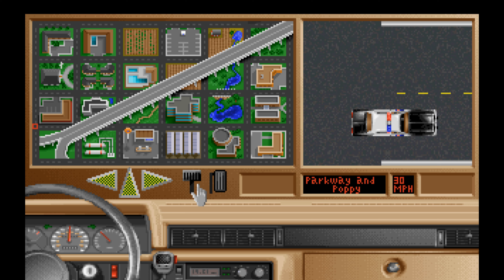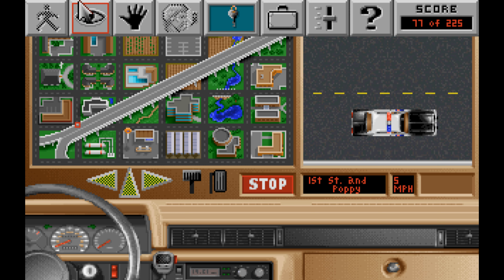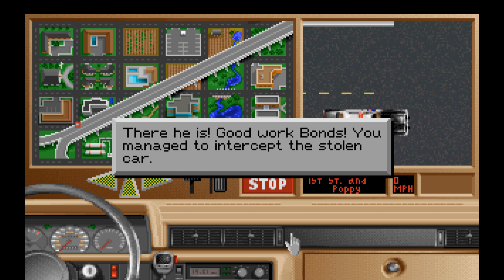So we're going to go back up, then go north. I'm going to slow it down when we get close, turn left, go up to Oak. Oh, there he goes — there he is. 'Good work, Bonds. You've managed to intercept the stolen car. Hit the lights.' With a building rush of adrenaline, you cautiously pace the stolen car, following it closely as it pulls over to the curb.